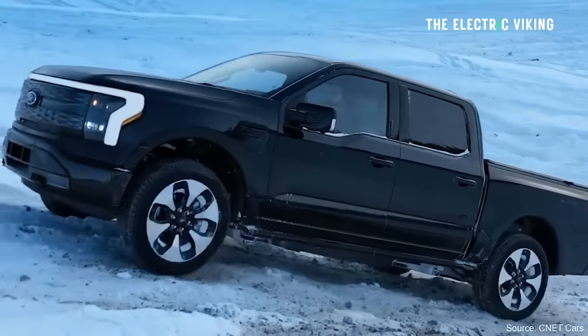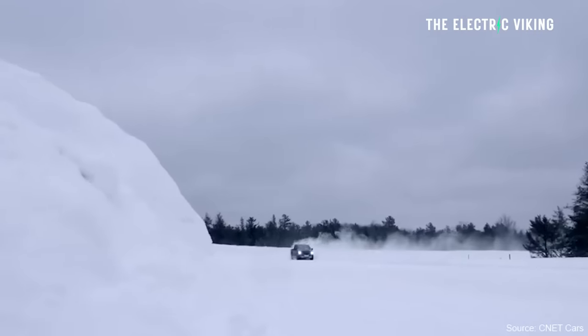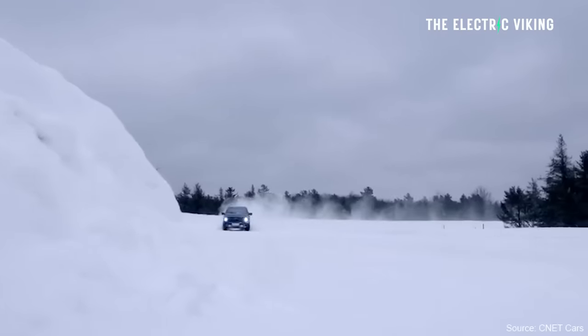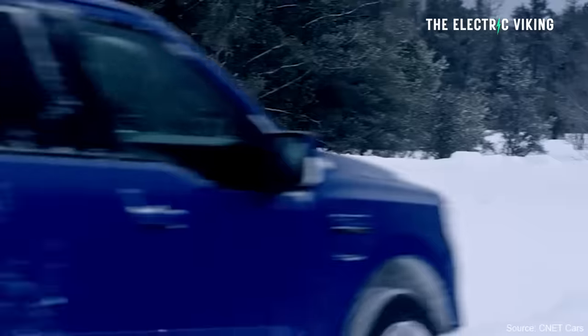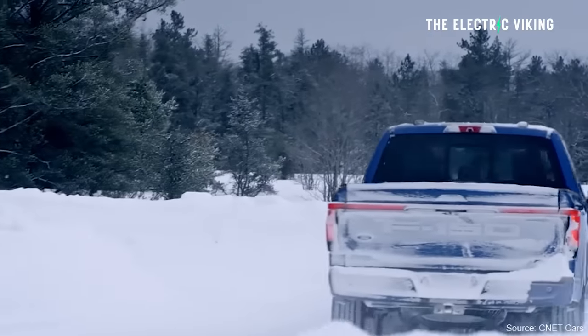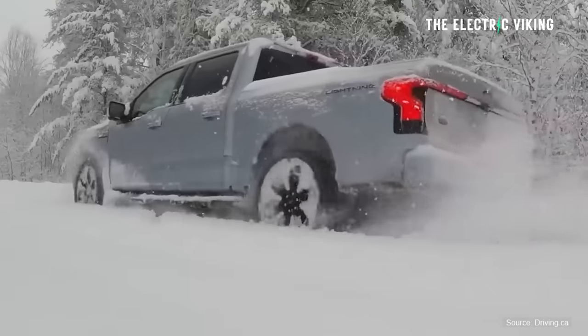The vehicle's EPA range estimate is unchanged from 2023. In online forums and videos, Ford Lightning owners have complained that the pickup loses 20% to 30% of its range in very cold temperatures. This will definitely decrease those losses.